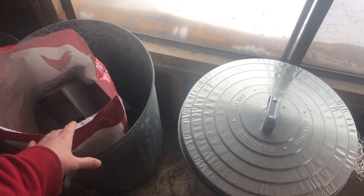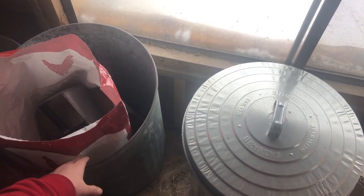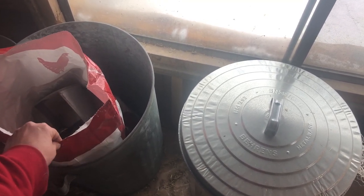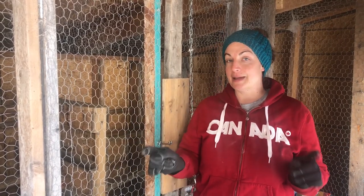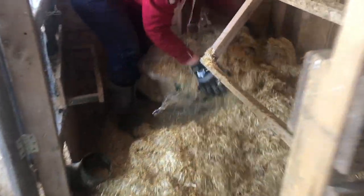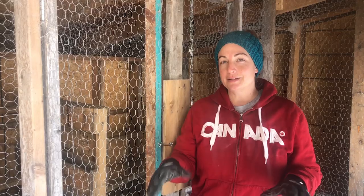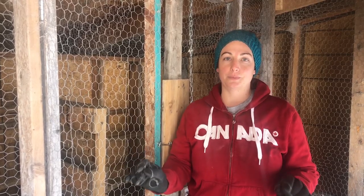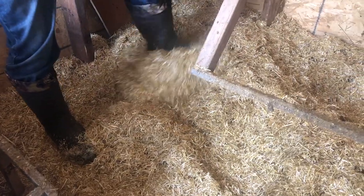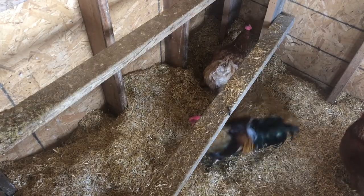We currently keep feed for the chickens in two metal garbage cans inside the coop, using metal cans to make sure the feed is rodent proof. Now it's time for winter coop maintenance, which really isn't that much when you're using the deep litter method. All we do is throw down a fresh layer of straw above the old stuff, which is allowed to decompose below and adds a little extra warmth to the coop. The chickens will come in and do a great job of spreading it around.